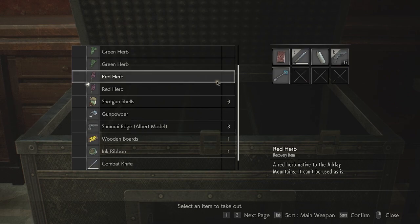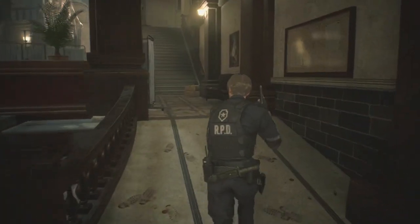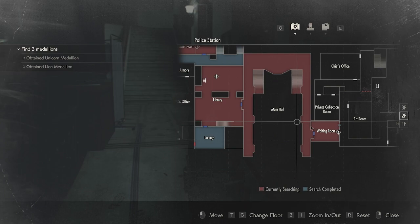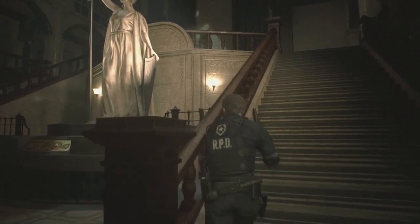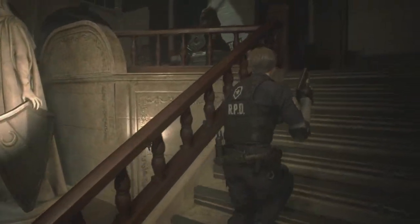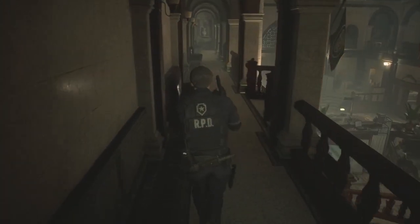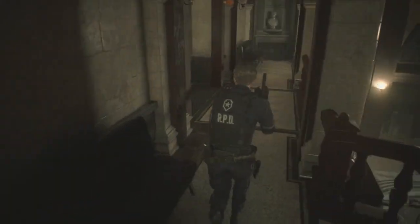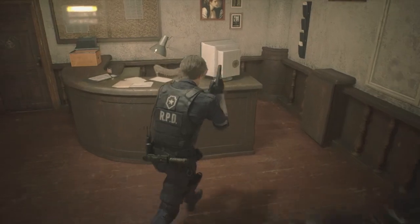Alright, I'm back. Let's continue on our way. We need to go upstairs and we can go into the waiting room and hope for the best. Maybe the art object will give us something. We also need to find ways to unlock certain things as well.